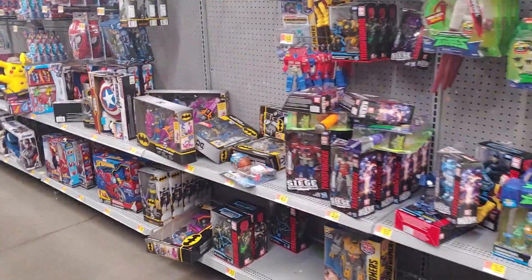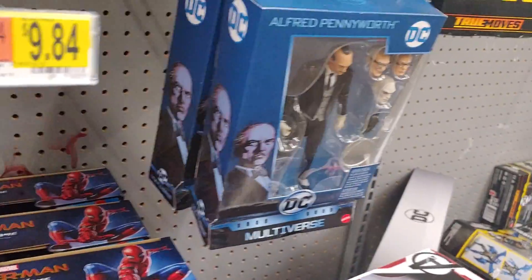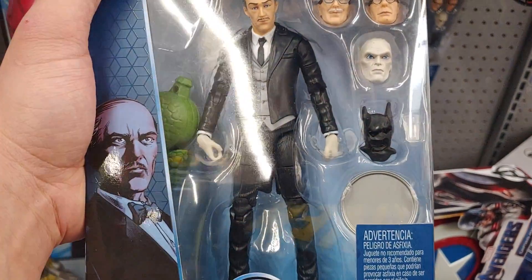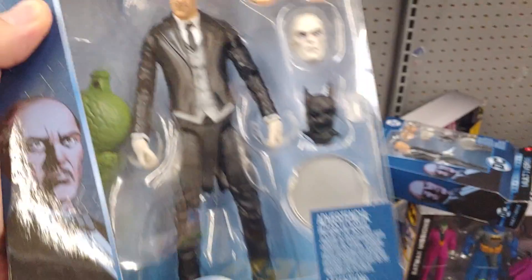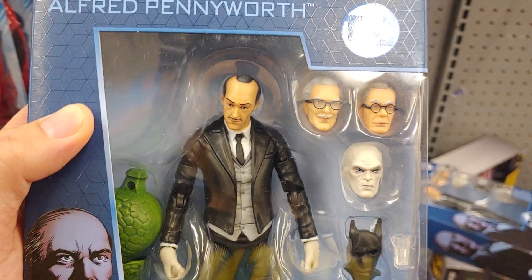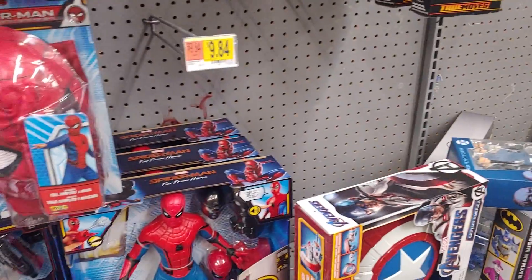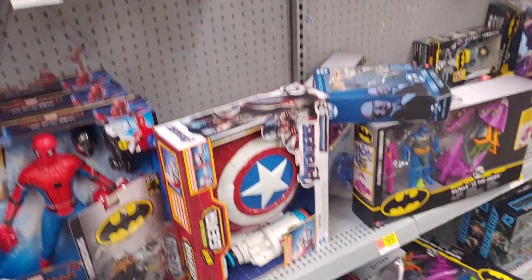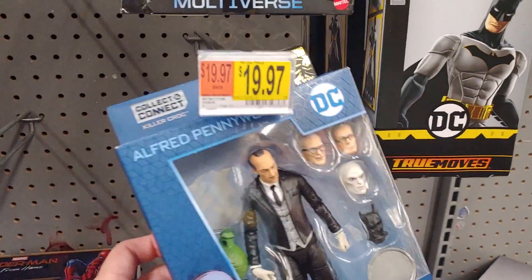Some dinosaurs, Transformers. Oh, they have Alfred — two Alfreds. Oh, that face sculpt was not that great. Let's check out this one — this one actually looks pretty good. Sweet, I was not expecting to find this here. Might as well pick this one up as well because I wanted it but kept finding bad versions with bad paint apps.